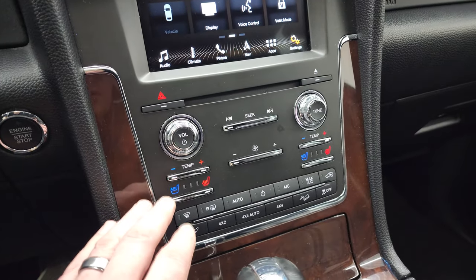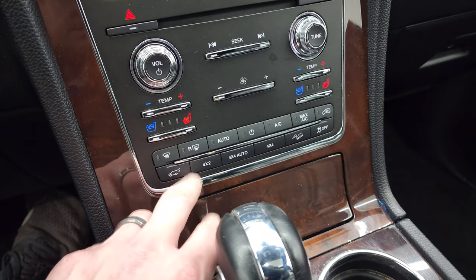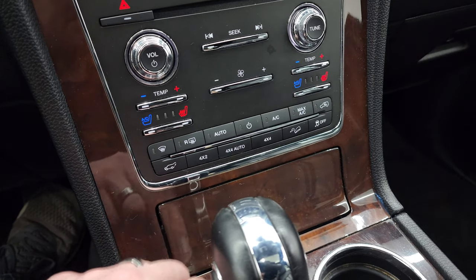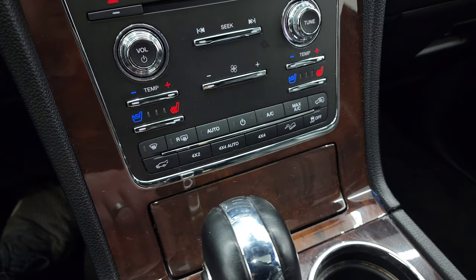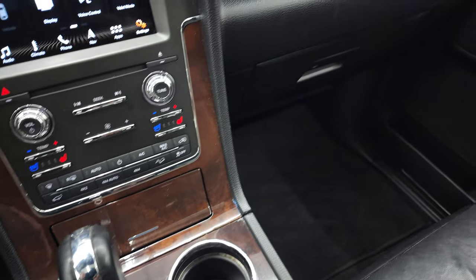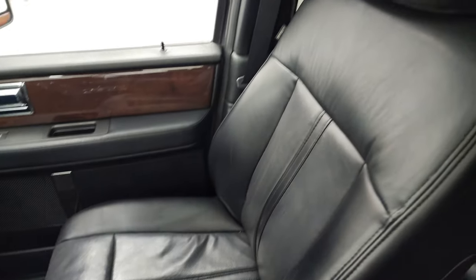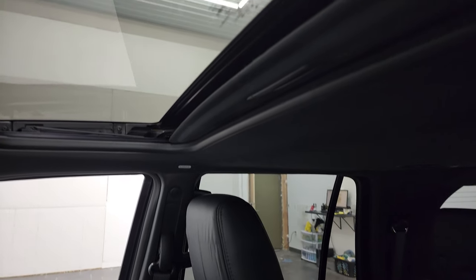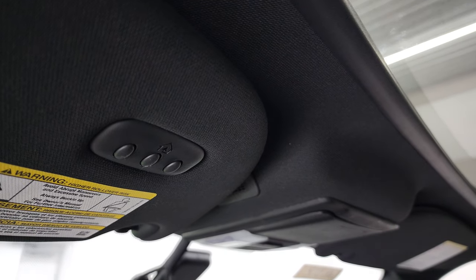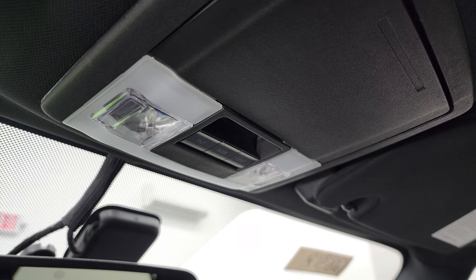Here's your CD player. Dual climate controls with heated and cooled seat buttons. You have your front defrost, rear defrost, 4x2, 4x4 auto, or you can just put it in four-wheel drive. Downhill assist control and stability control. Six-speed automatic transmission with the optional tap shift. The passenger side floor mat and seat are in excellent condition. Smells very clean inside this Navigator. You do get the power sunroof up here. HomeLink buttons for your garage door and security systems, map lights, and power sunroof controls.